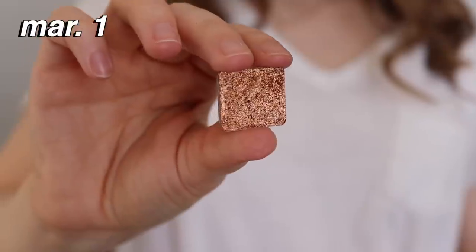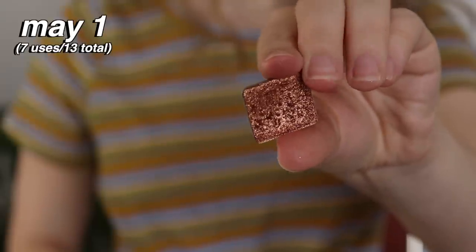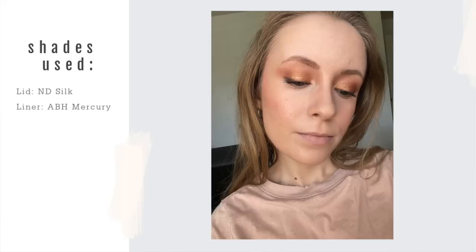We have two single shadows. I have Silk from Natasha Denona and I really like this shade. I've used this a total of 13 times since I rolled it in in March, so I'm going to keep it in for at least one more rotation — I would like to hit pan on this, I do have a dip in here. It is just a very warm, orangey copper kind of shade and I don't always find it the most flattering, especially as an all-over-the-lid shade, but I've been incorporating it as much as I can.